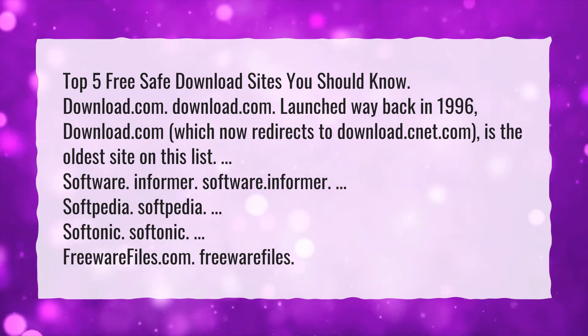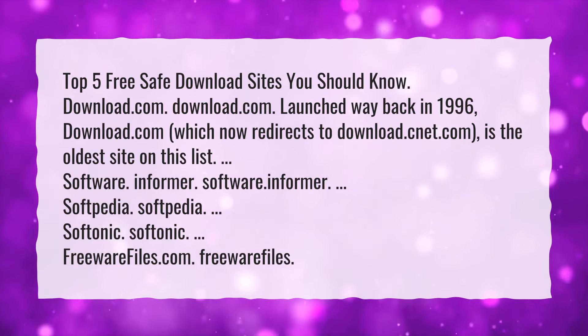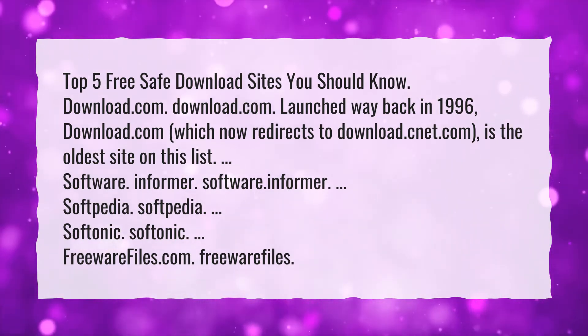Software Informer. Softpedia. Softonic. Freewarefiles.com.